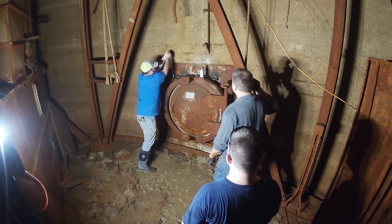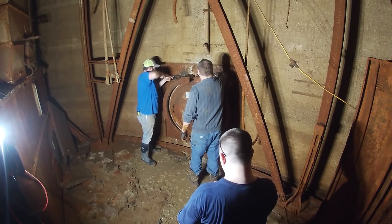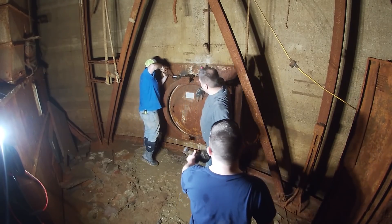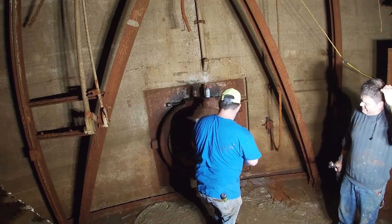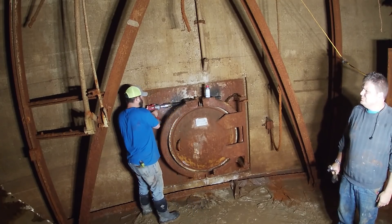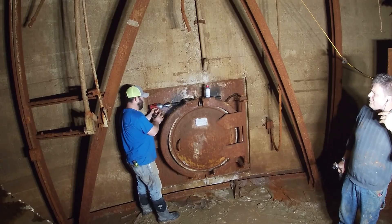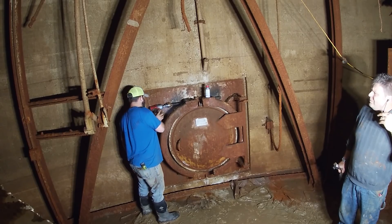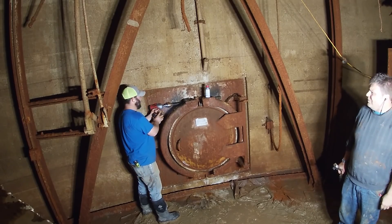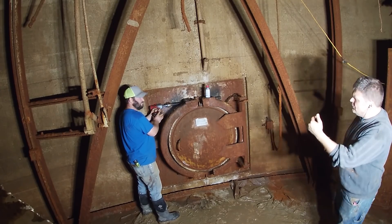What you're seeing here is Colby tightening the threads. We tried wire-wheeling, lubricating, and going back and forth with it multiple times. We used an impact wrench — it was very slow but got us another half inch to an inch down the threads. Still not enough to get it open.